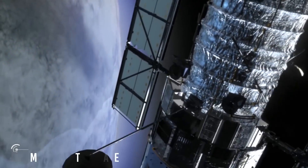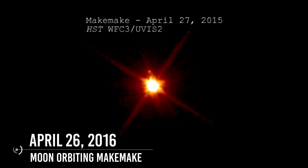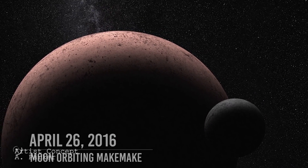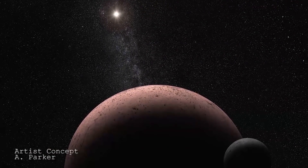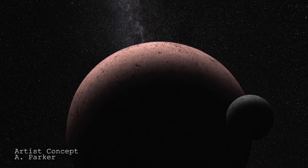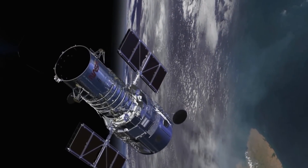April 26, 2016: Scientists announced that they had used Hubble to discover a small, dark moon orbiting Makemake, the second brightest icy dwarf planet in the Kuiper Belt after Pluto. The observations showed that the moon orbits approximately 21,000 km from Makemake. The moon's discovery provided valuable information on the dwarf planet's system, such as the mass of the system.